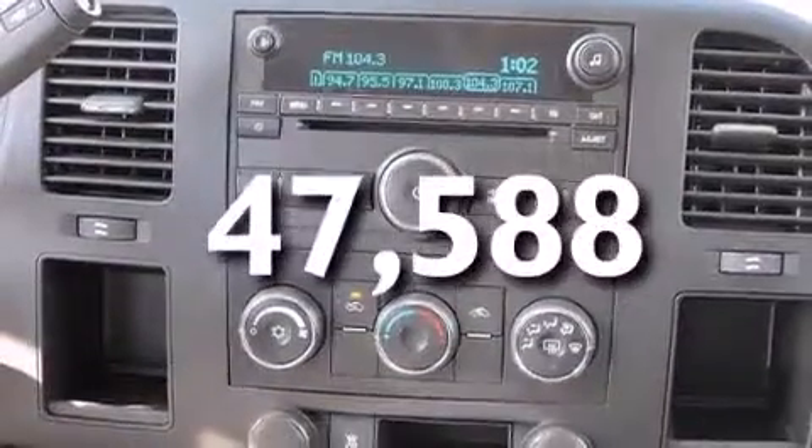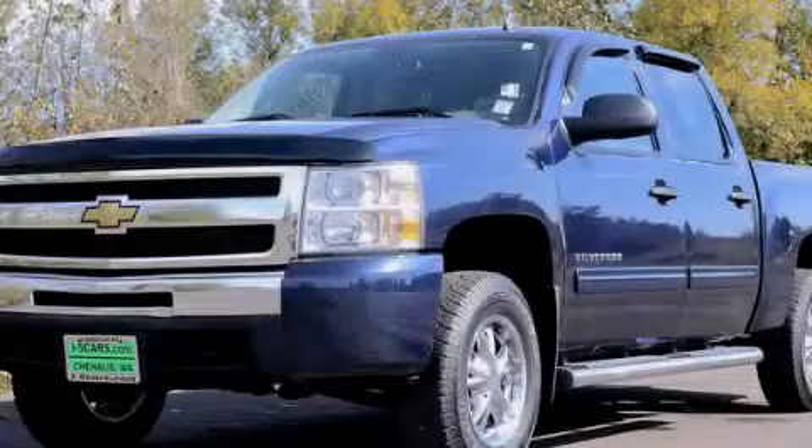This vehicle has fewer than 48,000 miles on the odometer. Call or visit us right now and arrange your test drive today.